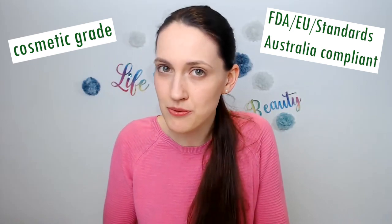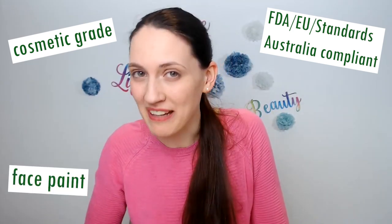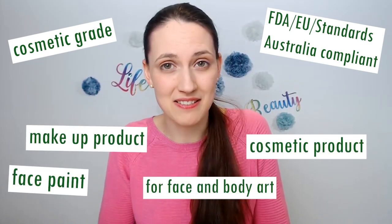Oh, but it says they're non-toxic. Non-toxic only means that you won't die if you eat it, at least not right away. Plus, that information is useless for cosmetics. For whatever paints you put on someone's face, especially for young children, you must make sure it says cosmetic grade. It has to be approved by, for example, the FDA or the EU for cosmetic use and actually say face paint or for use on the face on the label.